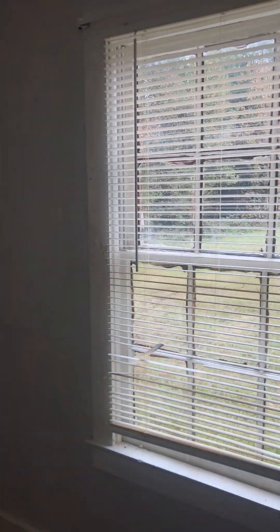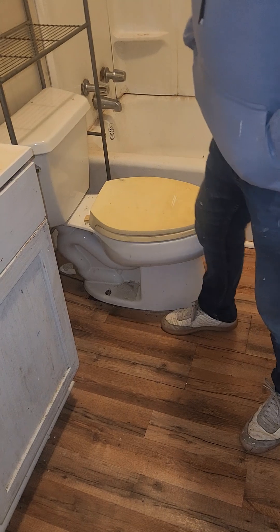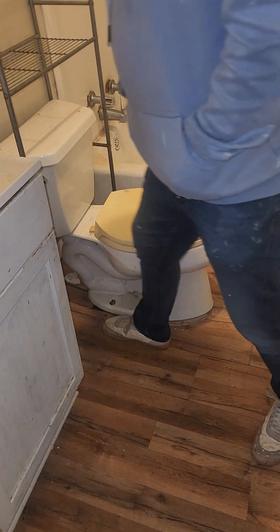Let's go into the second bedroom. There's mold on the ground, on the floor, so I'm assuming this whole area is rotted. Windows are halfway decent, no major issues. Ceiling looks good. Obviously there's no insulation in the walls.